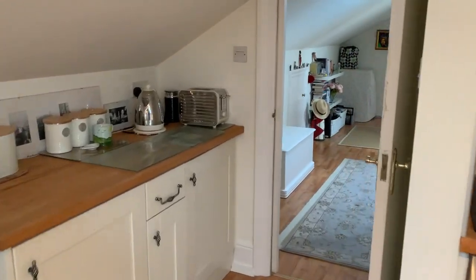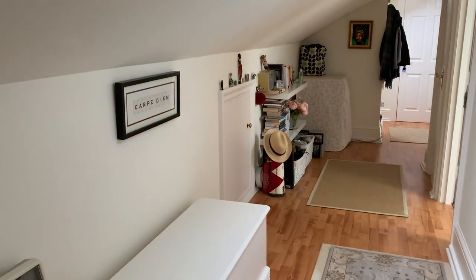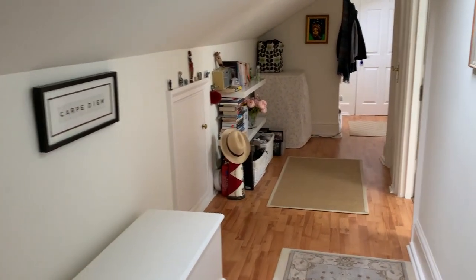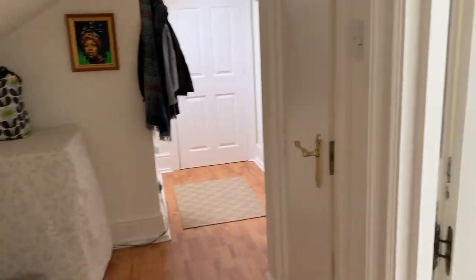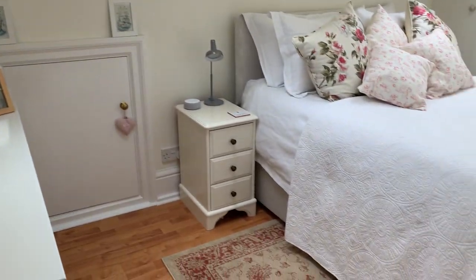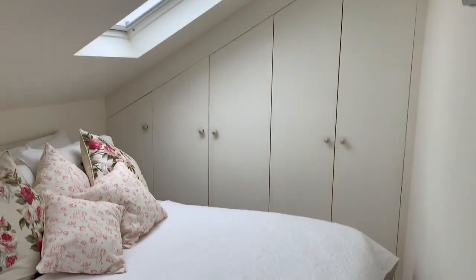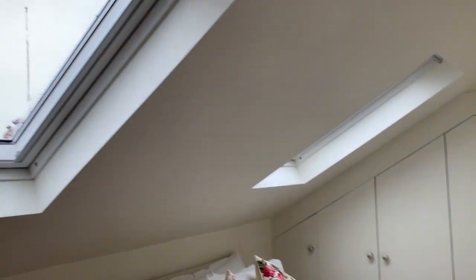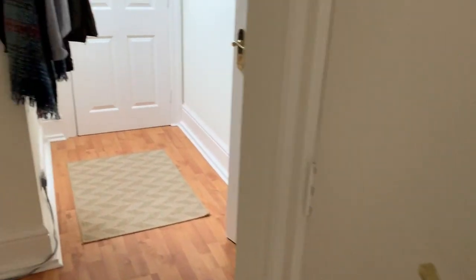So we'll go through to the large hallway which has got eaves storage, and off of here go around into the double bedroom which again has a very clever use of storage — fitted wardrobes at the far end and again the two Velux skylights.